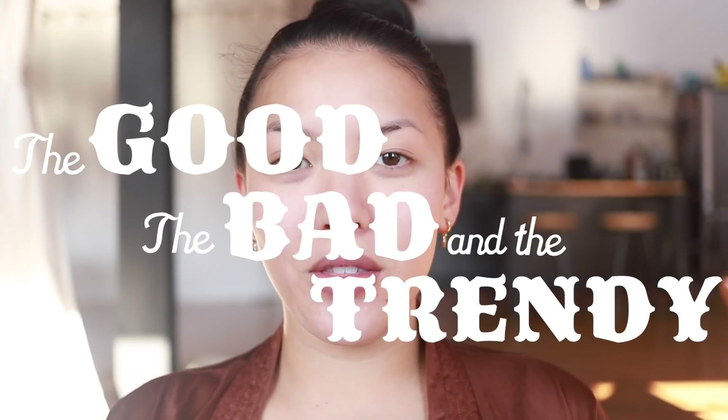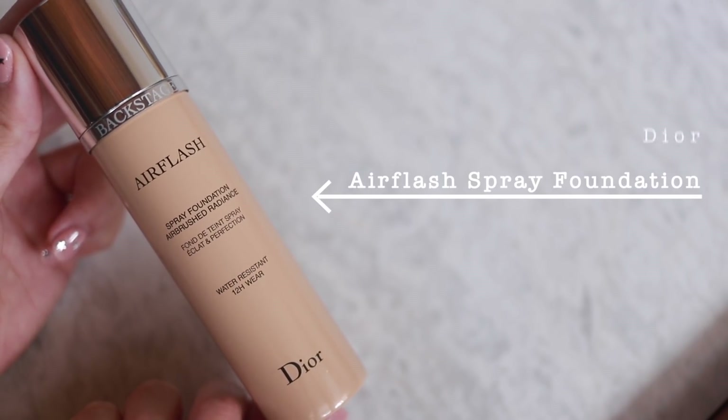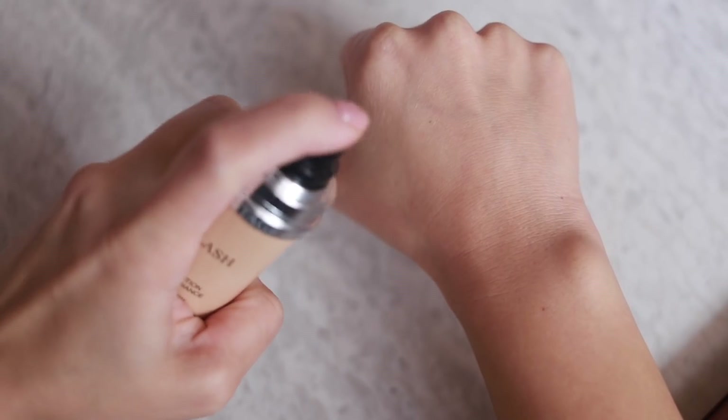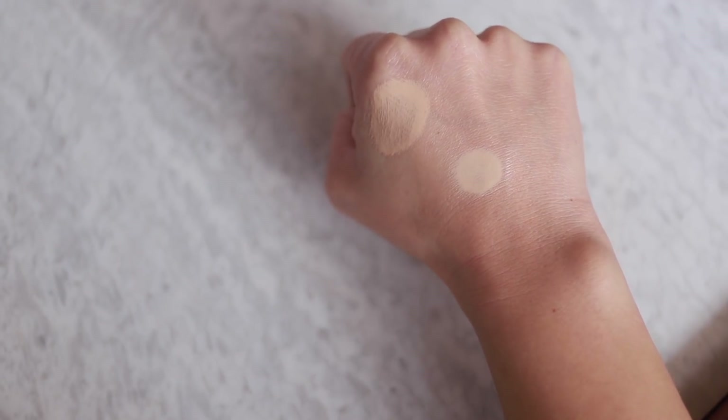What's up y'all, it's your girl Stephanie and welcome to another episode of The Good, The Bad, and The Trendy — the show where we try out new, strange, and innovative products. Today we are testing out the Dior Air Flash Spray Foundation. Now I know this is not a brand new product; in fact I think this product came out like three or four years ago. It really was like this oh-gee YouTuber favorite — it was so innovative at the time, or so strange, because it's like an aerosol can of foundation.